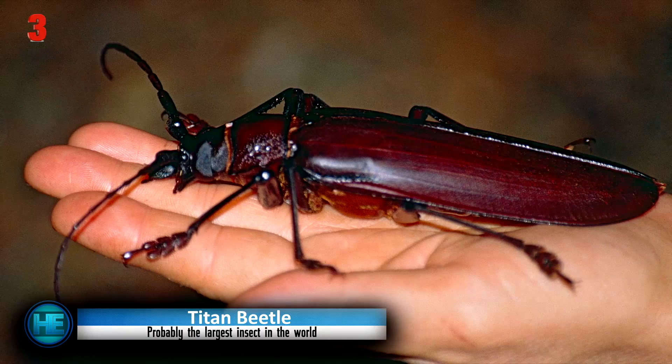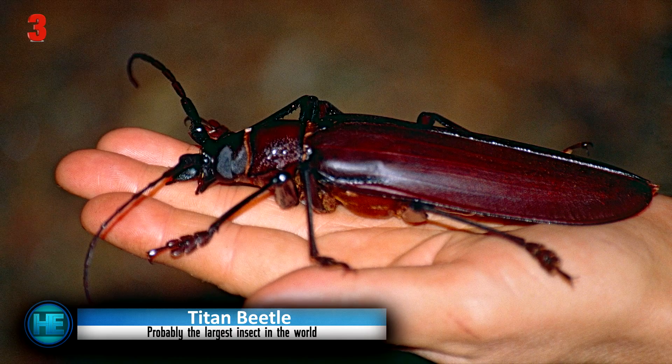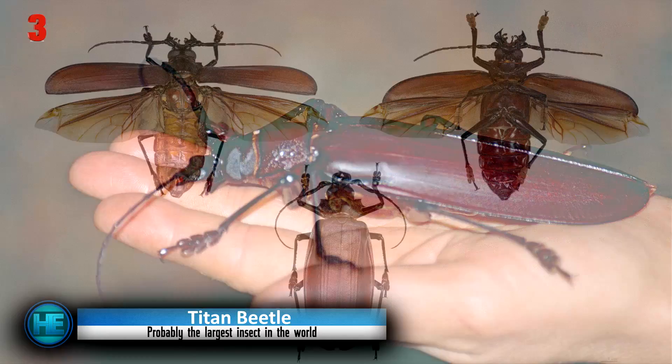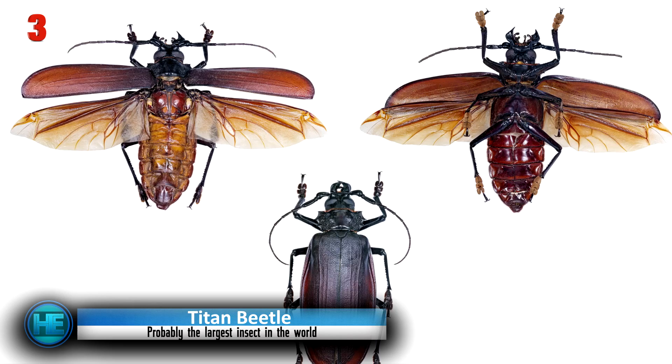The offspring of the Titan Beetle in their larval stage eat large chunks of wood to survive, and their population is dropping due to the destruction of their homes by the timber industry. So while they are scary cockroach-looking monsters, they need our help to preserve their homes. You can even earn up to $500 per bug by turning specimens over to a collector, who will help provide awareness and funding for their conservation.